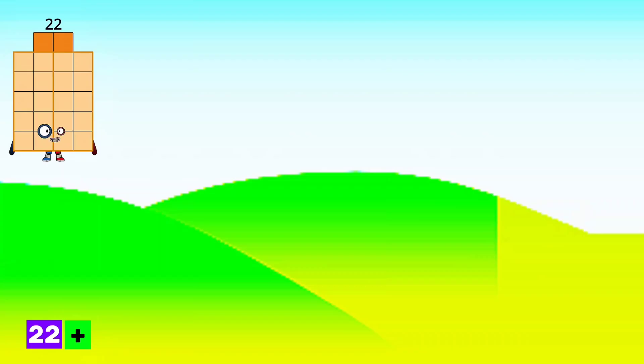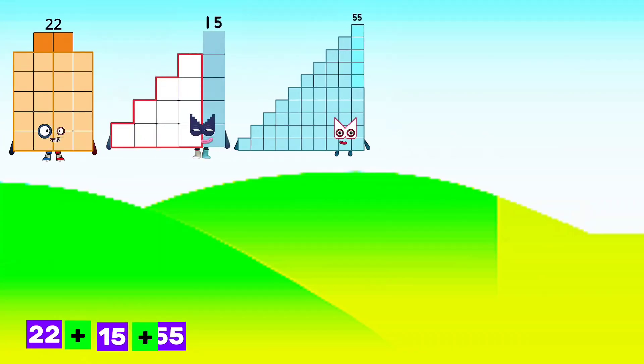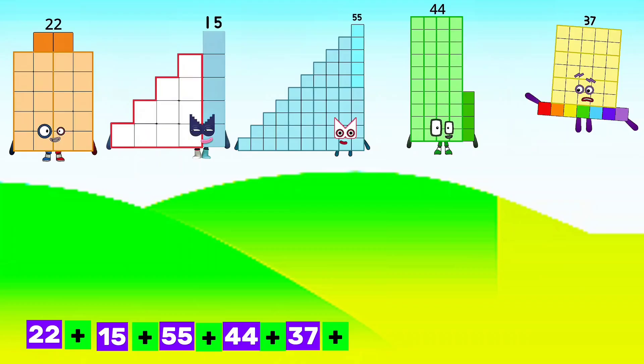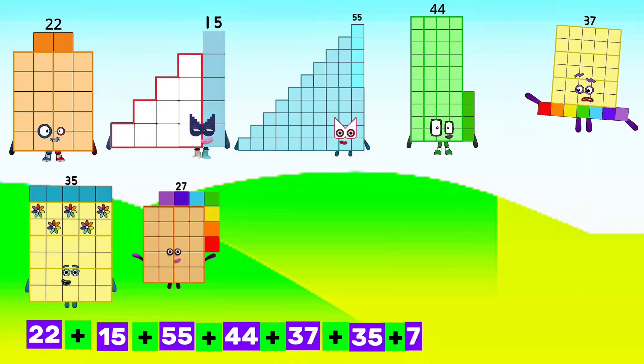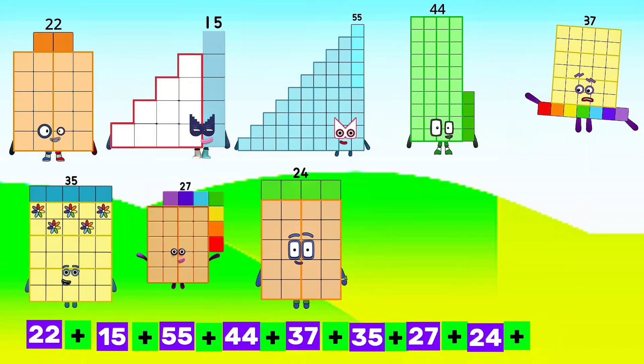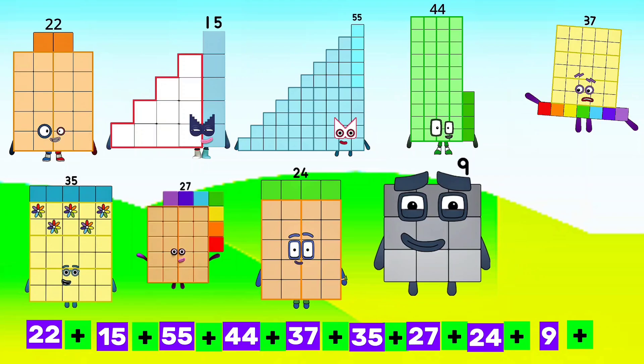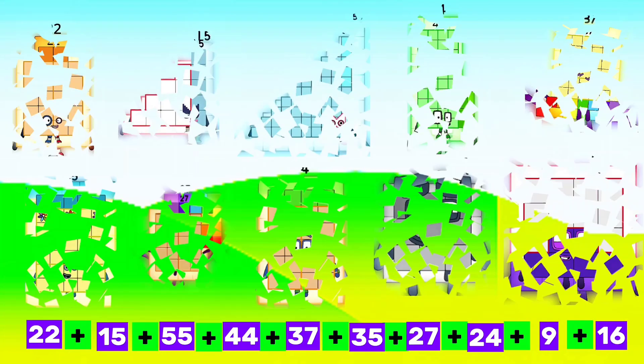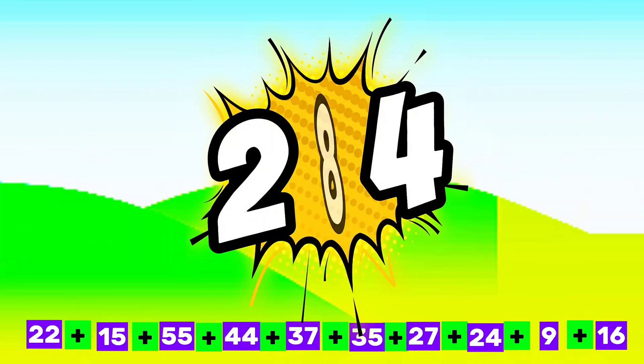22 plus 15 plus 55 plus 44 plus 37 plus 35 plus 27 plus 24 plus 9 plus 16 equals 284.